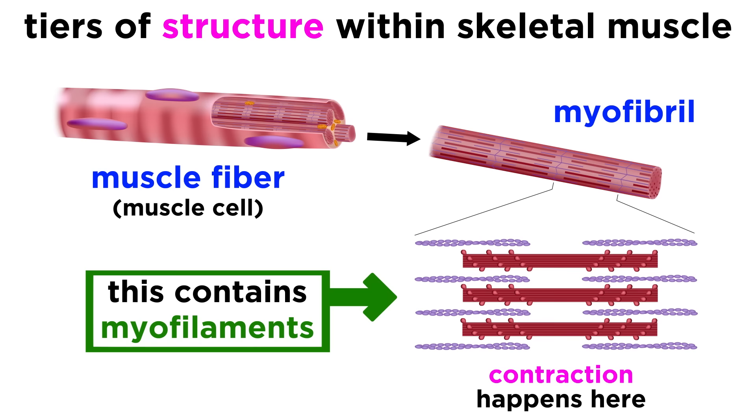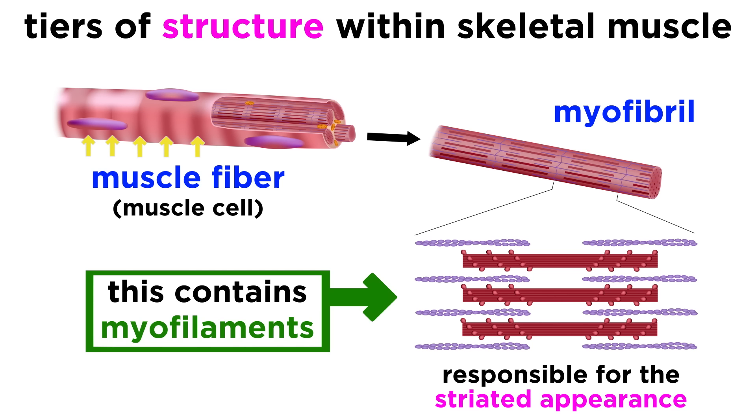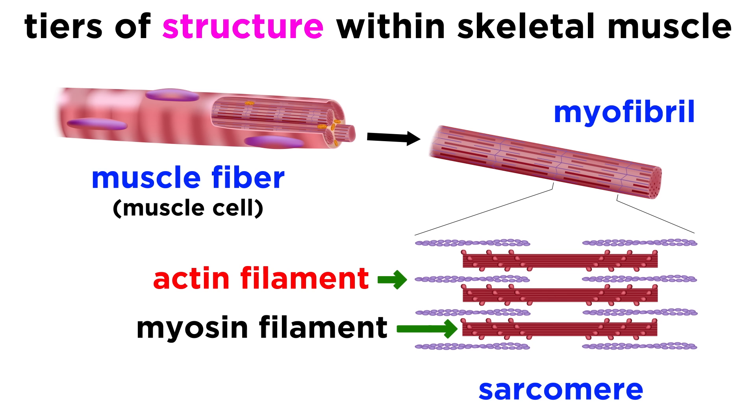It is also these sarcomeres that give skeletal muscle a striated, or striped, appearance, and they are the smallest functional unit in the muscle. The myofilaments within are of two types: thinner actin filaments and thicker myosin filaments, and the sliding of these filaments past one another is what produces contraction, which we will discuss in more detail later.